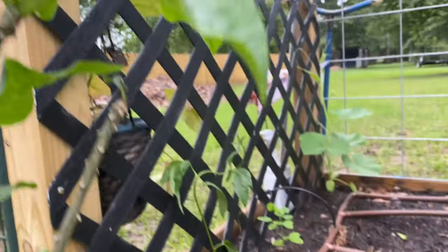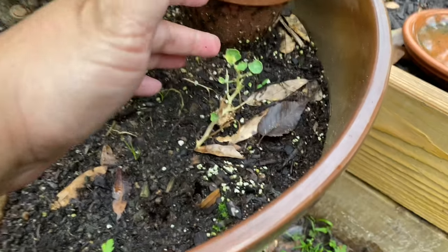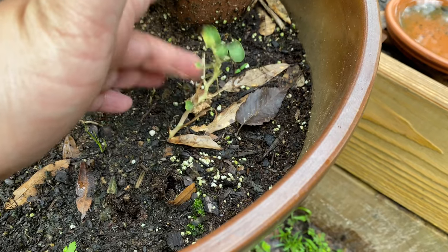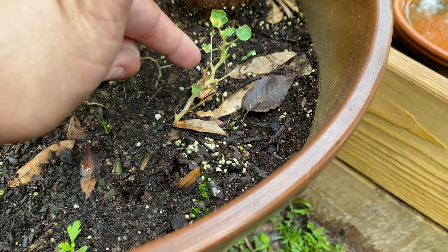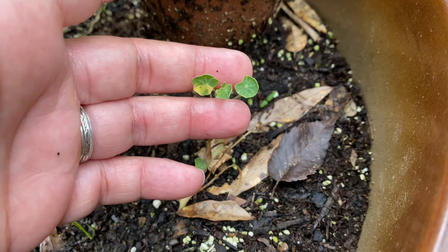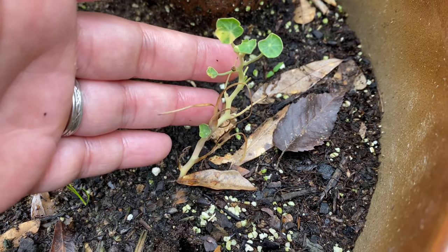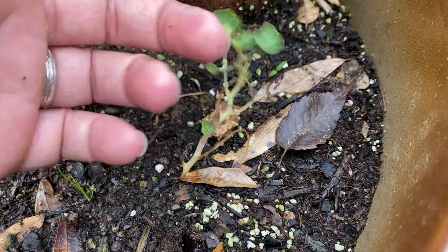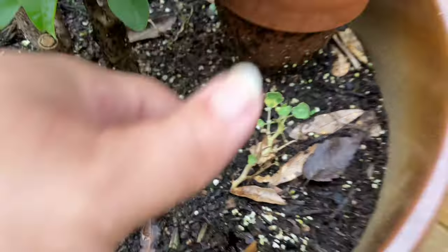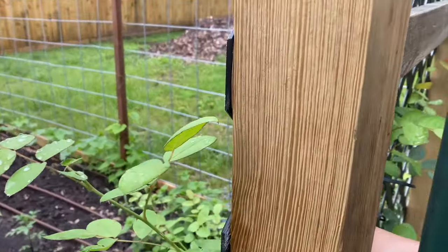When my niece Bella was over and we were picking nasturtiums and eating them, I picked a stalk, ate all the leaves off it, and just stuck the stalk in the ground here in this bucket. It's grown new leaves! Apparently you can break off a nasturtium branch, stick it in the ground, and it will root — you'll have more nasturtiums in the same season without starting from seed. Maybe you already knew that, but I didn't, so that's cool.